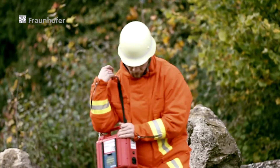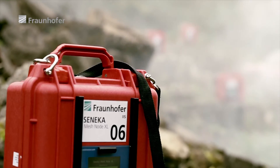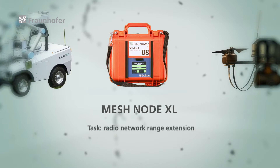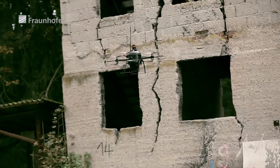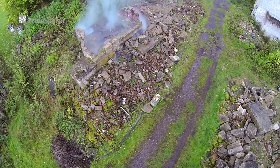The response team places mesh nodes in places the robots are not able to reach. The mesh nodes give an additional boost to the created wireless network. Octocopters are equipped with optical sensors and provide an initial visual overview of the area.